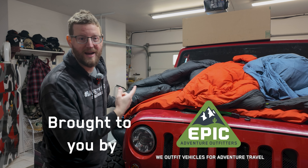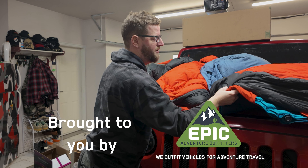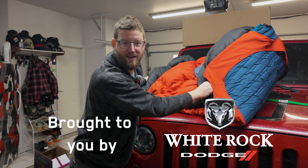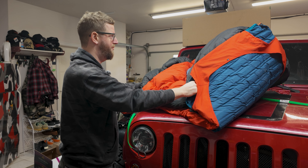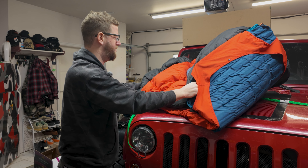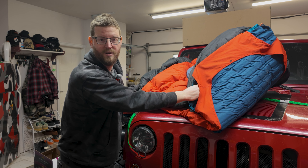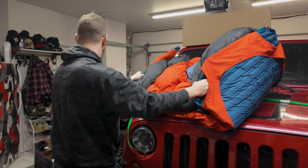I usually unpack this on top of the hood of the JK to air it out. This is down, so I don't want to keep it all packed up all the time — it loses its loft if you squish it. Also, if there's any moisture or condensation in the tent, I want to make sure it's dried off when I get home.